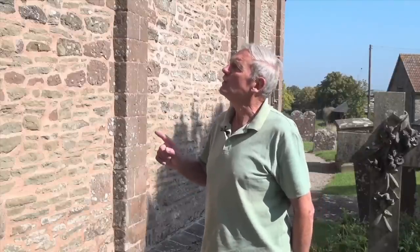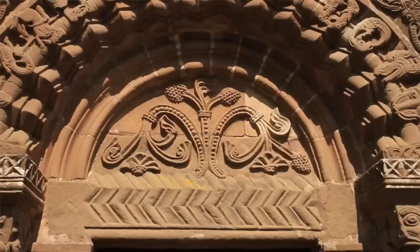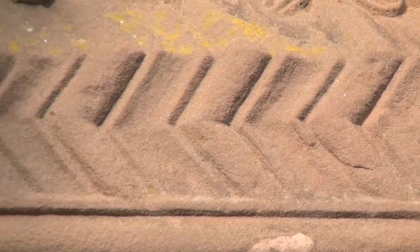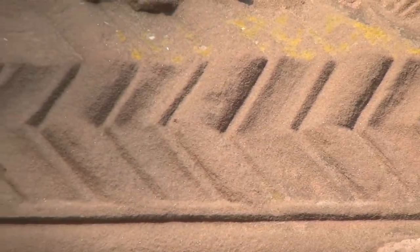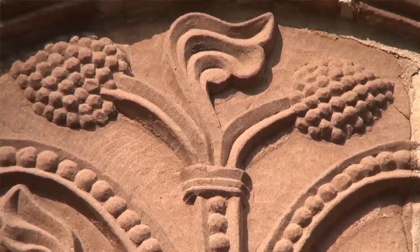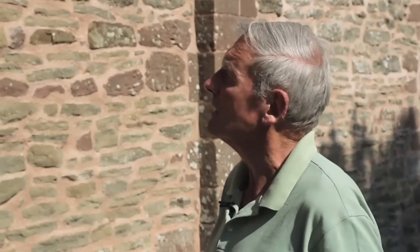Almost certainly it's about the battle between good and evil. First of all, you've got the Tree of Life above the doorway, and that is growing out of water. That zigzag is very typical and almost certainly represents flowing water. That is significant, because water comes into the centre of the church as well.